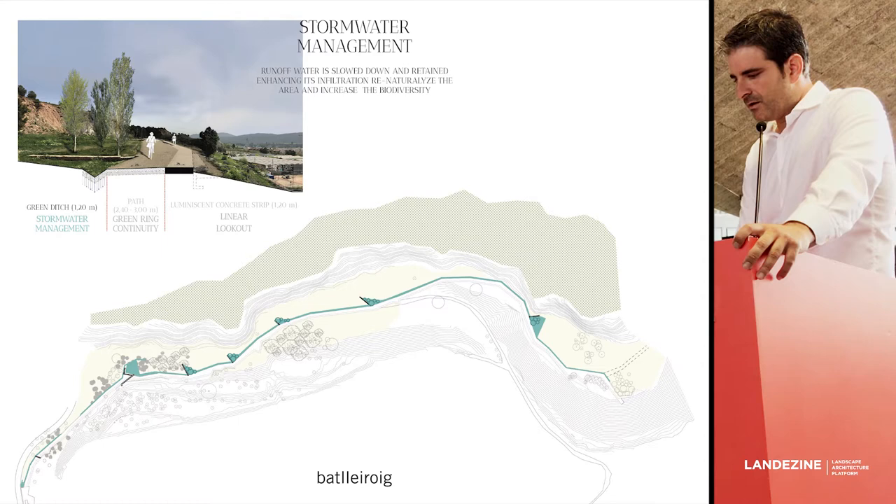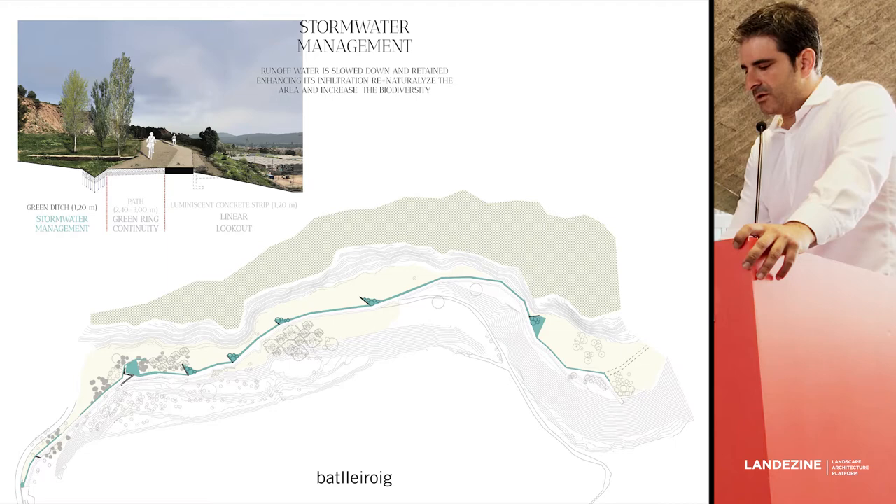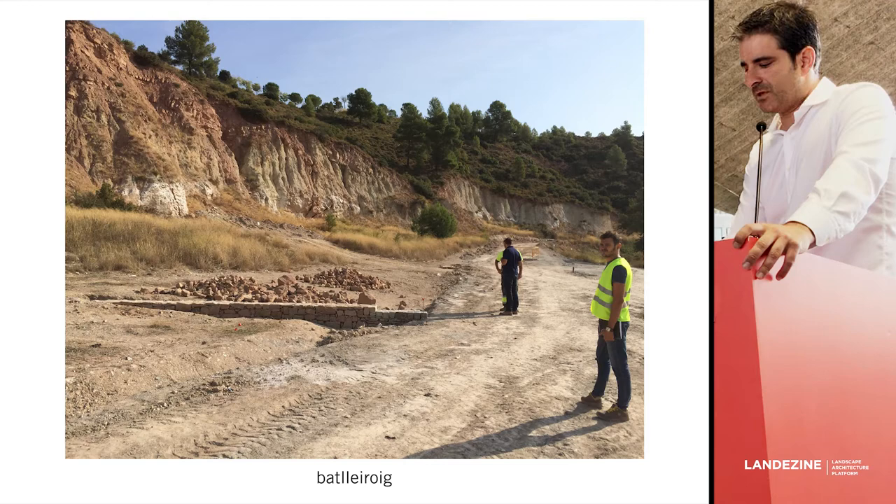The interior strip — the green ditch — is just a ditch, but in order to slow down the water and let it infiltrate into the earth, we built a sequence of retaining walls that were built with those rock falls from erosion. We built this sequence of retaining walls.